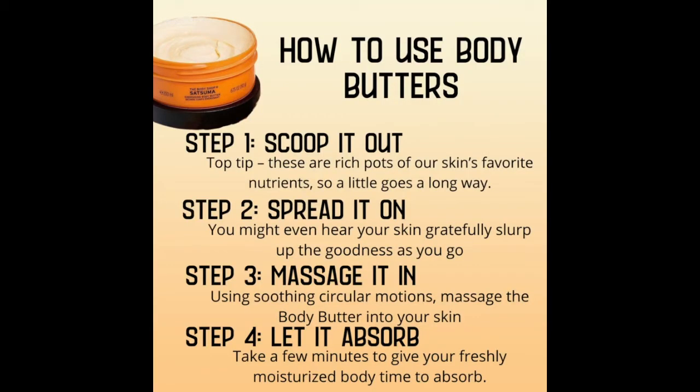So how do you use our body butters? Well, first you scoop it out, then you spread it on, massage it in, and then let it absorb.